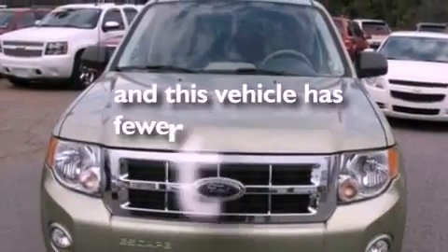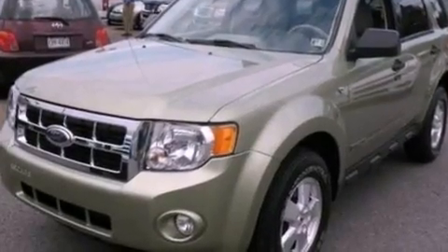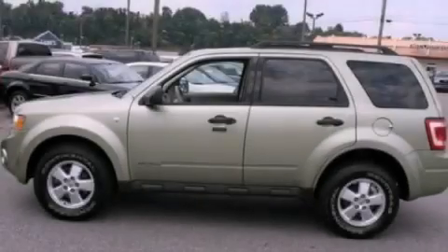This vehicle has less than 32,000 miles and is sure to sell fast. Call and arrange your test drive today.